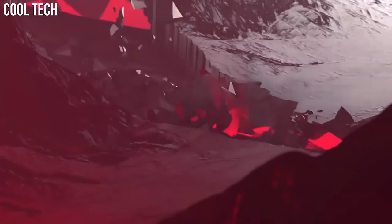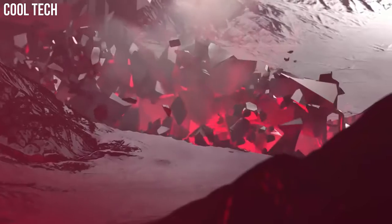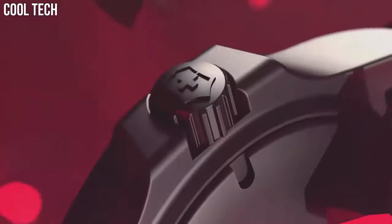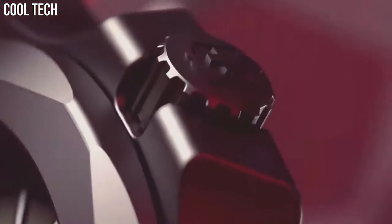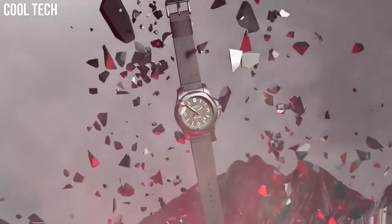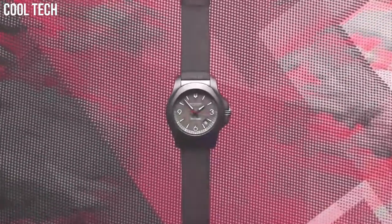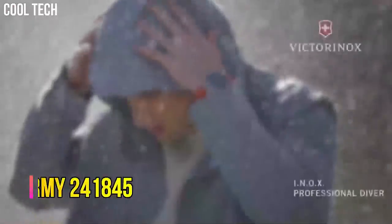Dial color: gray. Bezel material: titanium. Bezel function: stationary. Calendar: date. Item weight: 3.2 ounces. Movement: Swiss quartz. Water-resistant depth: 660 feet.